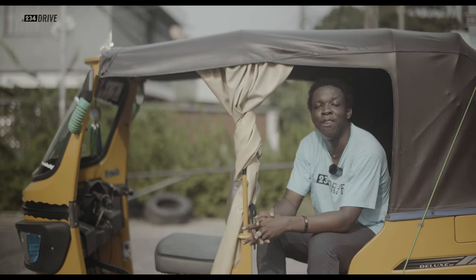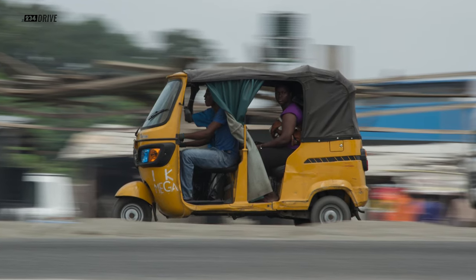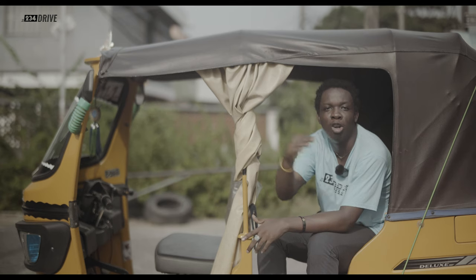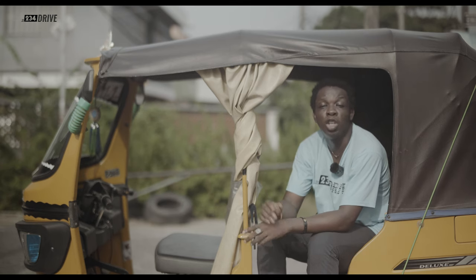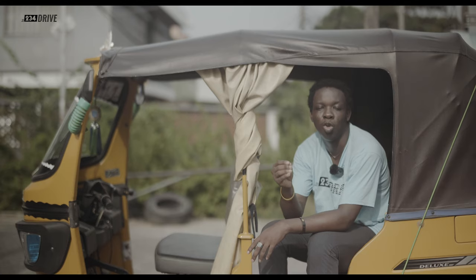The keke has a superpower in the fact that they can literally manoeuvre everywhere. You hardly find these keke in traffic because they are going in and out in the midst of cars. There are some roads that even Okadas can't apply — are you surprised to find keke on those particular roads?